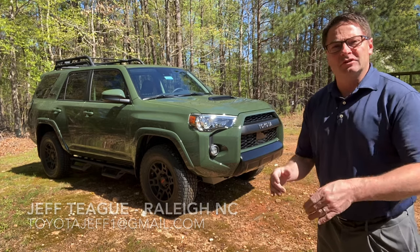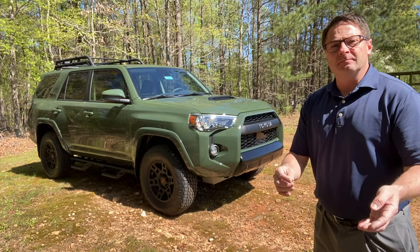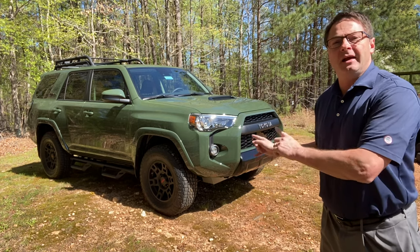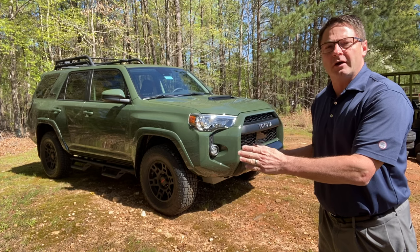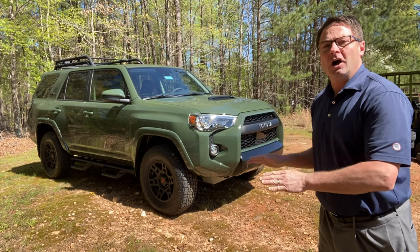This is available. It was pre-sold but then the customer, yeah, they changed their mind. So anyway, if you want it, it's yours. This is the 2020 Toyota 4Runner TRD Pro Army Green.